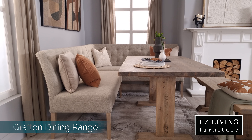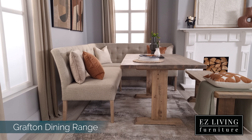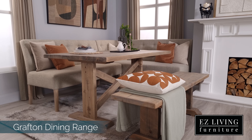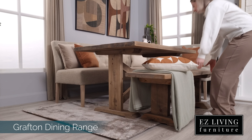A fabric bench topper can be added for your own comfort. The Grafton Dining range would be the perfect choice for anyone with limited floor space. The bench may be pushed under the table while not in use to allow for extra space.